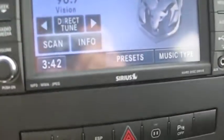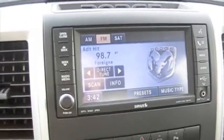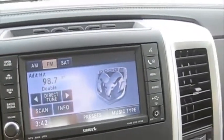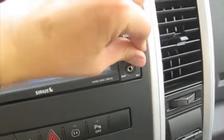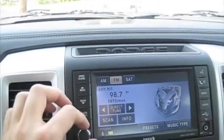You also have Sirius satellite radio, MP3, WMA, and JPEG compatible. It's a hard disk drive system, so you can load up your music and store it in the radio itself. You have hands-free phone, USB port, as well as auxiliary input. It's an Alpine system as well.